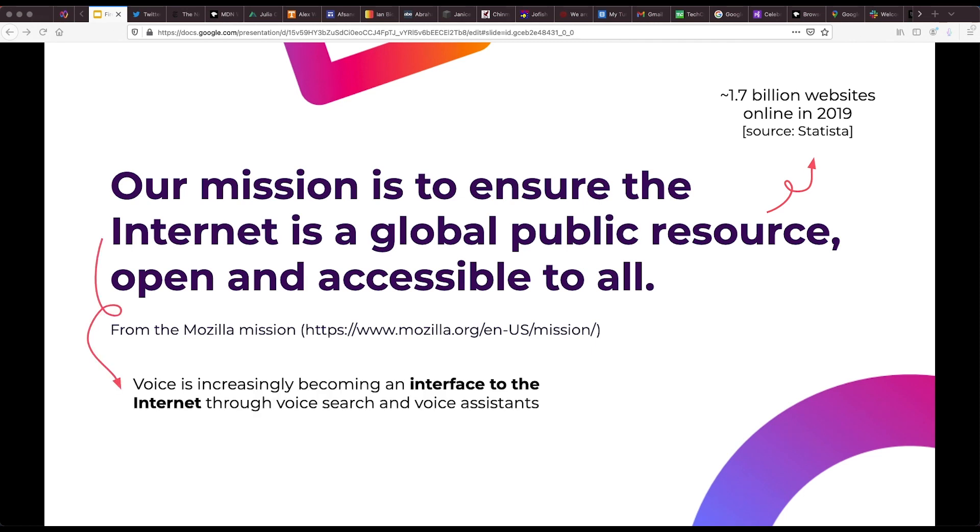Over the past several years, voice has emerged as an increasingly common way of interfacing with the web. Websites are beginning to offer the option to dictate search queries rather than type them. And within the context of voice assistants, recent studies have found that search and informational queries consistently rank among the most frequently used features.